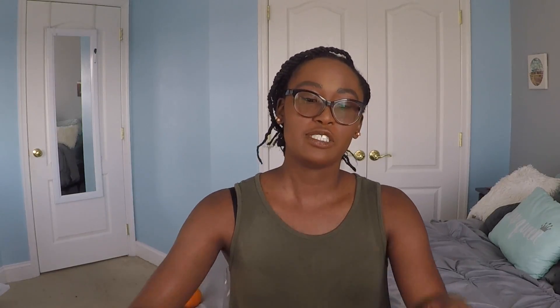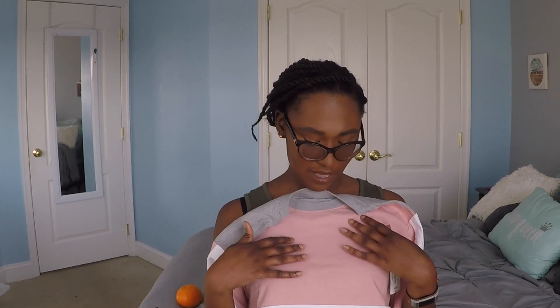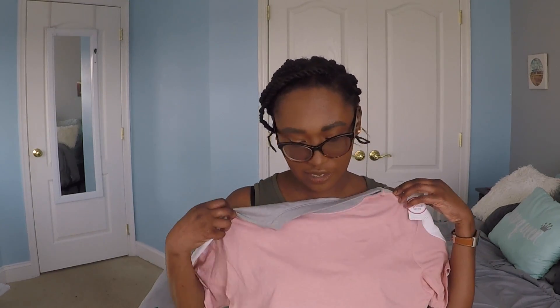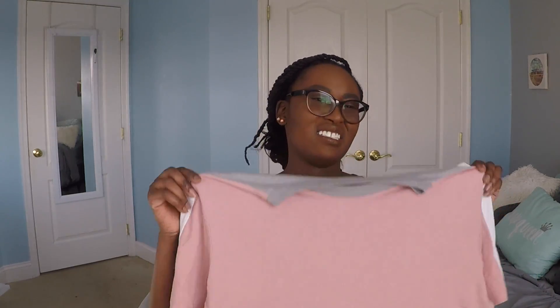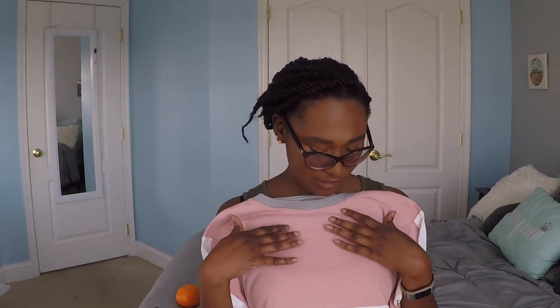The next item I got was this color block t-shirt. It is a bit square like some other t-shirts I complained about, but I really liked the colors — pink at the top, gray at the bottom, and then white separating the two colors. My colors this year are clearly mustard yellow and pale pink, because that's what I got a lot of, plus gray. And I can never have too much gray. It's just a nice simple tee to wear.